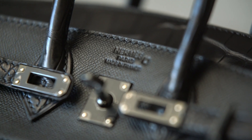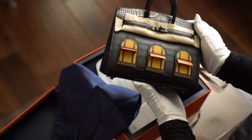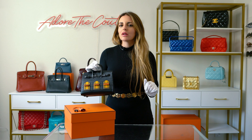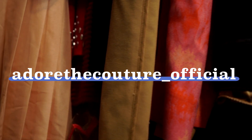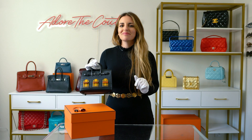I hope you guys enjoyed watching me unbox this insanely rare Hermès House Birkin 20 in the Midnight colorway. Let me know what you guys think in the comments, and make sure to like and subscribe and follow me for daily content on Instagram at adorethecouture_official. That is my new page, so make sure to follow. Thanks again. Bye guys.